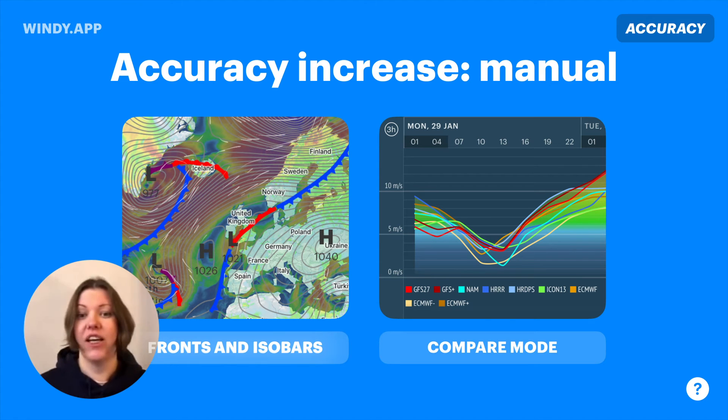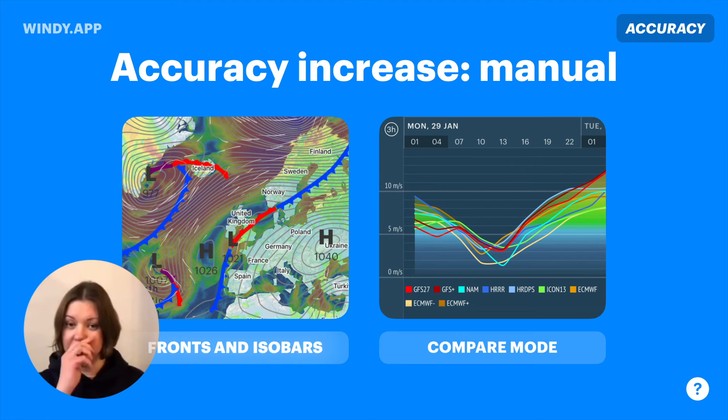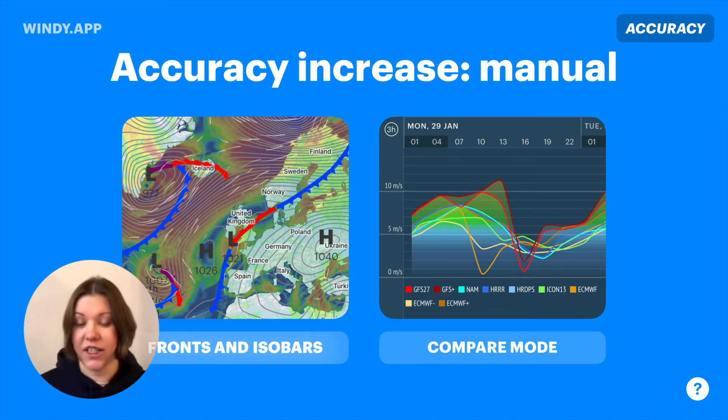You can also compare wind and precipitation from different models on one chart — something we call compare mode. When all models give roughly the same forecast, there's a very high chance that's what is going to happen. Sometimes it looks like spaghetti, with all the models giving different forecasts, which usually means the forecast can go either way. If it's a high-risk situation, you might want to choose a different spot or a different day.